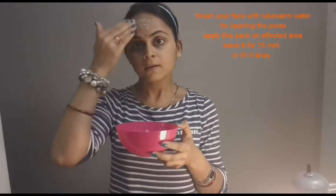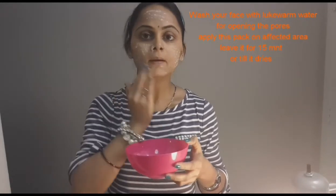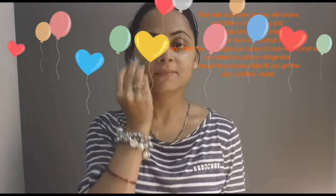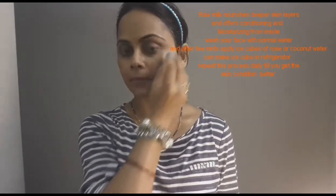Wash your face with lukewarm water so that your pores get open and then apply this paste on the pigmented area. Leave it for 10 to 15 minutes or till it dries completely. After 10 to 15 minutes, massage your skin and then wash with normal water and pat dry your skin. After few minutes, you can use coconut or rose water ice cube for closing your pores.